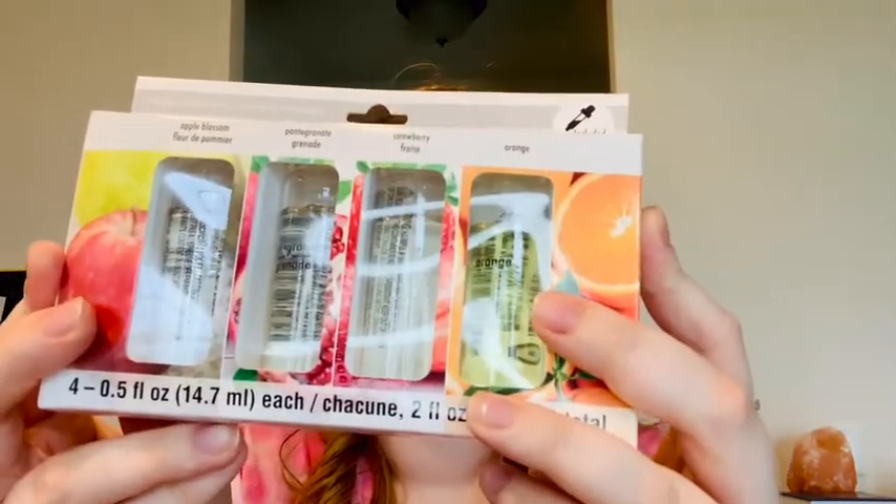As I mentioned earlier, I like to make soap, so I ended up getting more scents for soap I'm going to be doing. This one has scents Midnight Jasmine, Sweet Pea, Gardenia, and Lavender. The other one I got is more fruity — Apple Blossom, Pomegranate, Strawberry, and Orange.